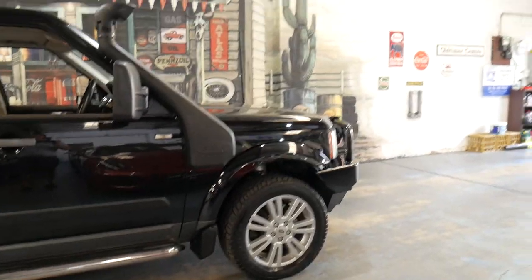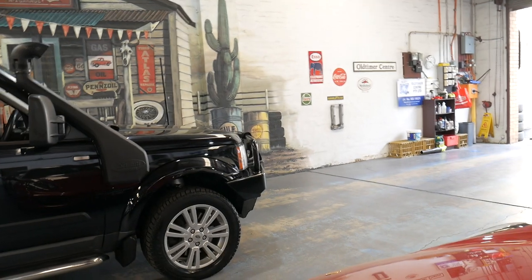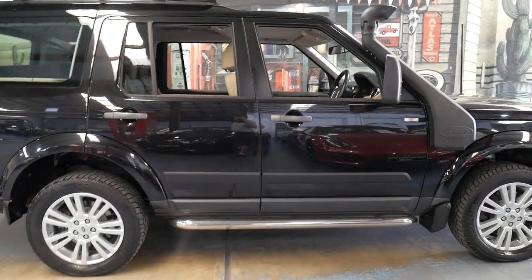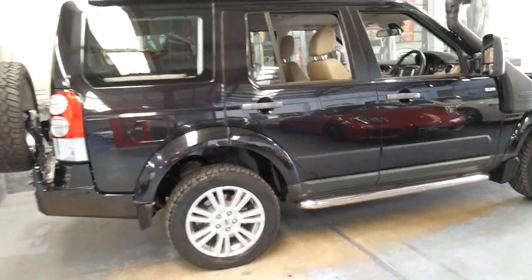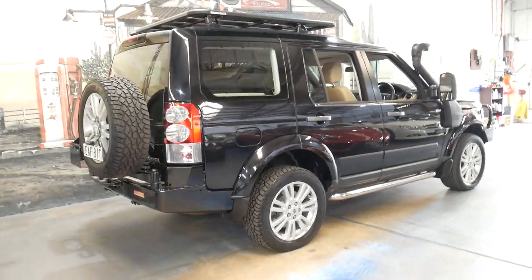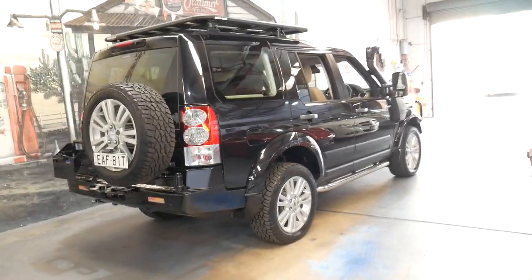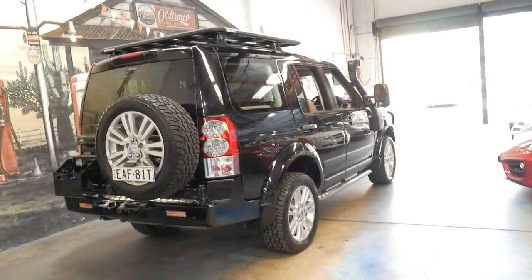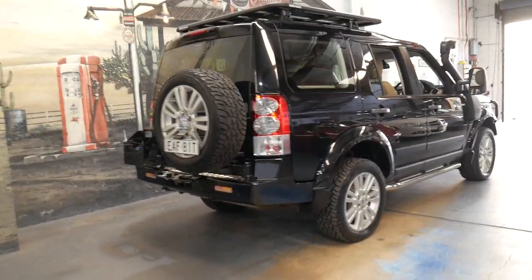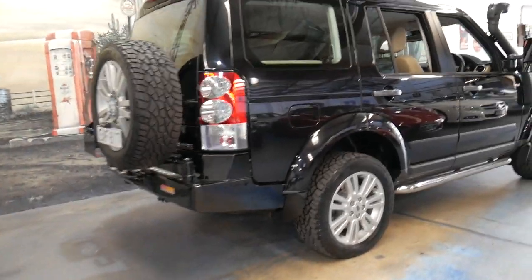For a lot of people when they want to buy a Discovery set up for off-road use or to drive around Australia, they usually have to buy a car which is totally standard to find one with low kilometres, then go and spend $15,000 or $20,000 setting it up. The good thing about this car is we have a low kilometre car which is set up already.